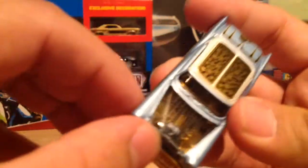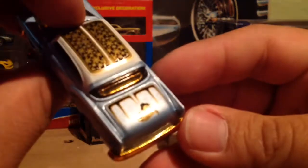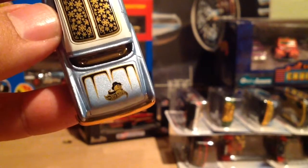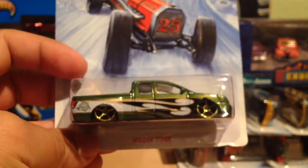Oh yeah, this is nice. This thing opened up — oh no, it's part of the window. That's very nice. There is the Titan — very nice little model. This one came out clean.